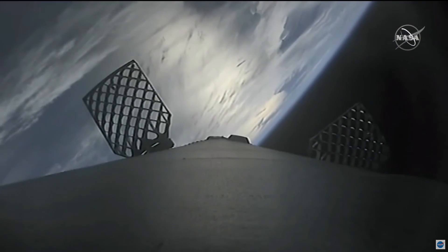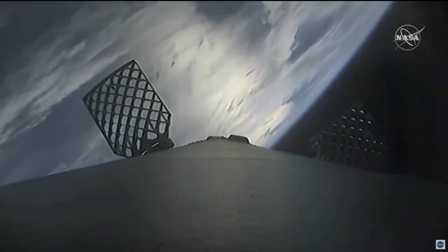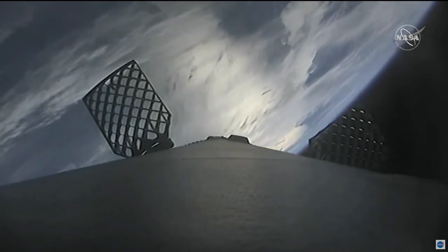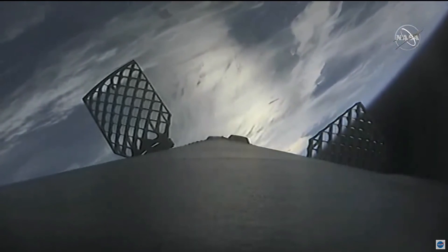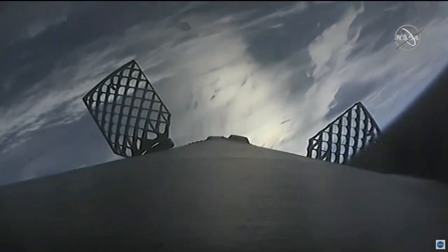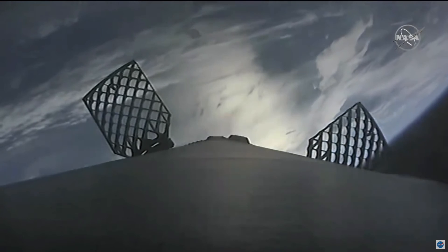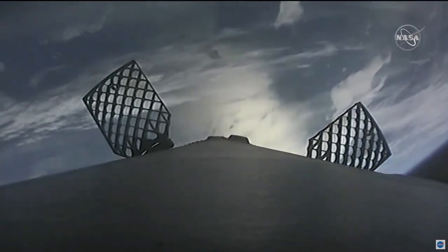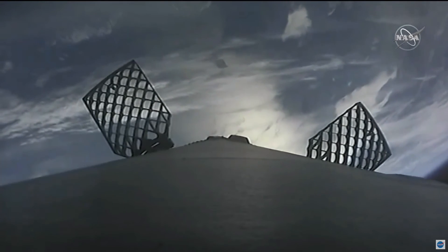There's a great shot from the first stage. You can see the hypersonic grid fins there that are expanded — those honeycomb-shaped structures. As the booster begins to re-enter the atmosphere, those will be able to help guide and stabilize the booster to make sure that we hit that pinpoint landing. Those grid fins play a huge part in that.